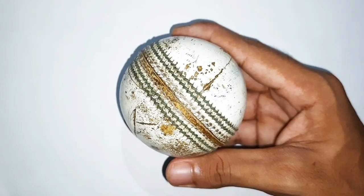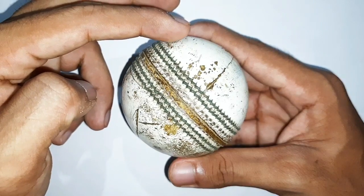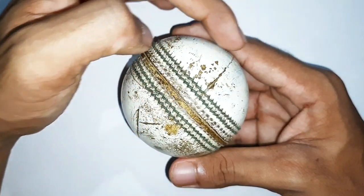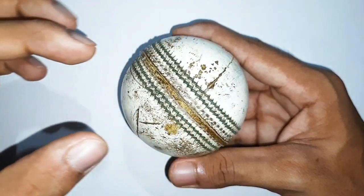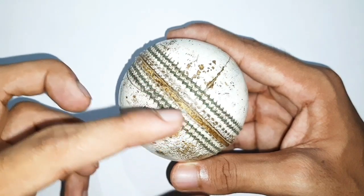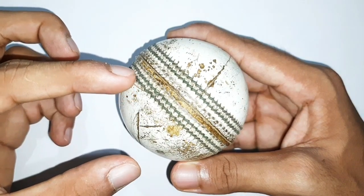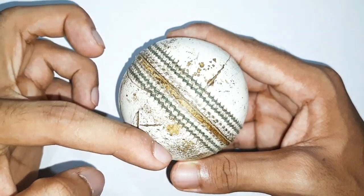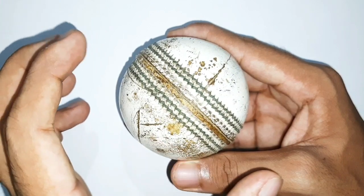Now let us observe the science behind out-swing — the science behind in-swing is the complete opposite. The air flow through the smooth side of the ball is termed laminar flow, which is an orderly flow, and the boundary layer separates from the ball relatively early, creating a wake on that side. On the other side — the rough side — the flow becomes turbulent after passing the seam. This turbulent layer stays on the ball for a longer period before separating, producing a resultant wake in the opposite direction and a force that drives the swing.